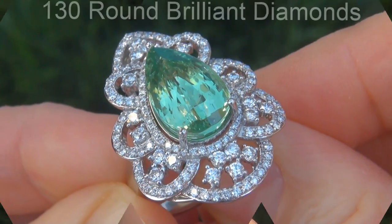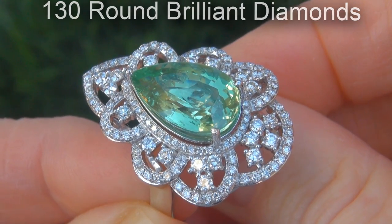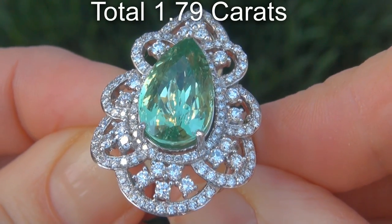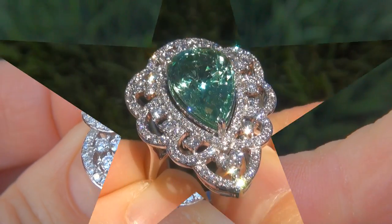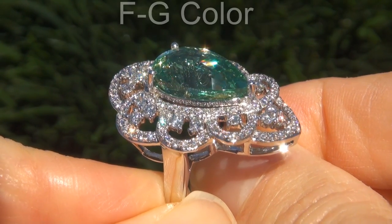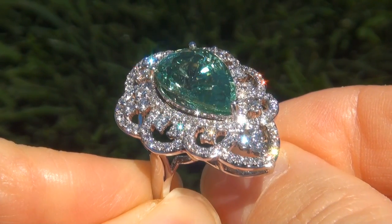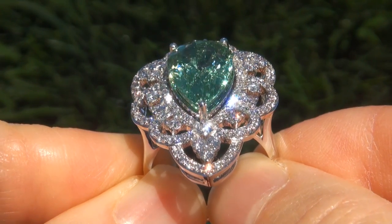There are also 130 big round brilliant diamonds that total an additional 1.79 carats. These diamonds are all perfectly clear and completely eye clean, graded at near flawless VVS1 to VVS2 clarity with colorless and near colorless F to G color, offering outstanding brilliance, flash, sparkle and fire as you can clearly see here in the video.